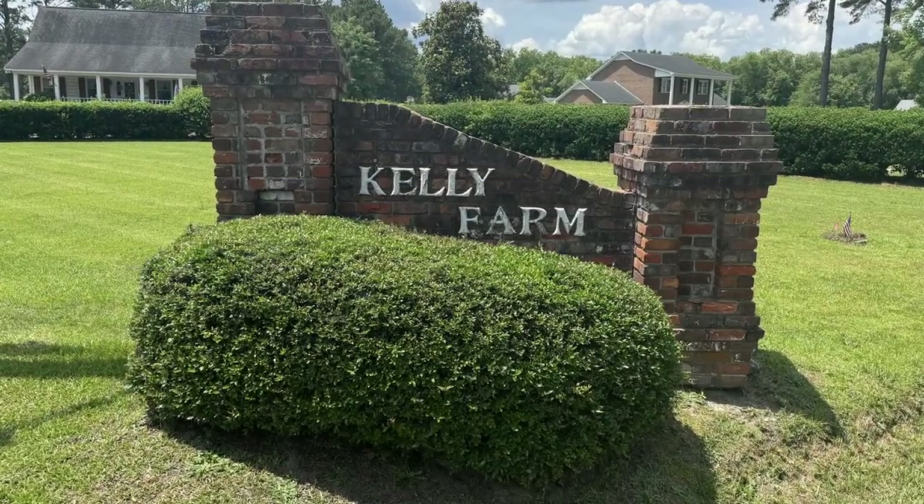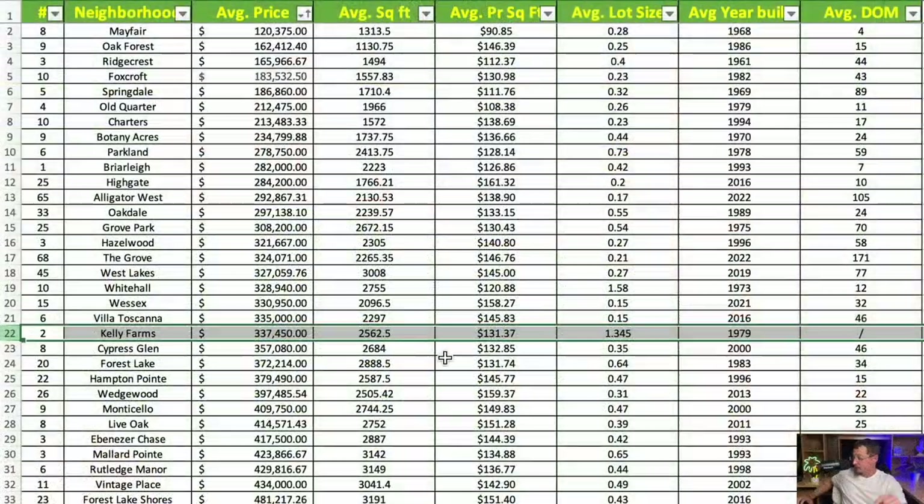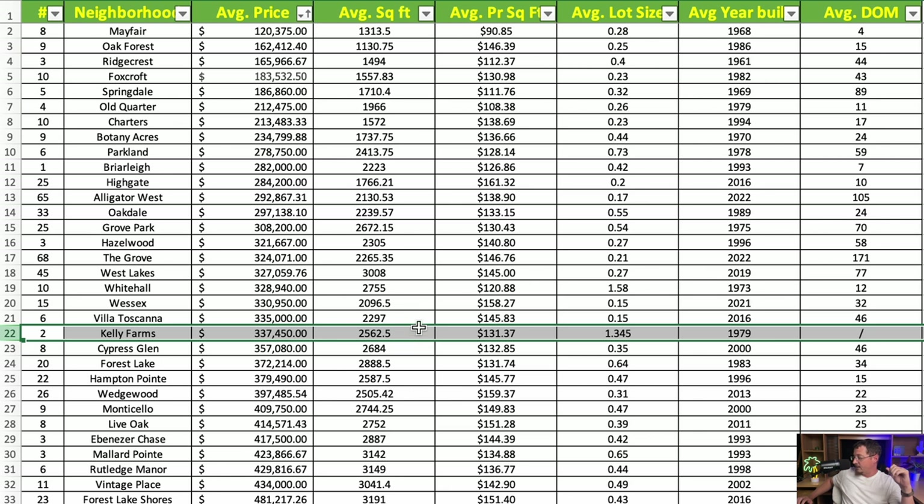Next is Kelly Farms — asterisk beside this one, we only had two homes to look at. Average price of those two homes was $337,450, with an average square footage of 2,562 square feet at $131.37 per square foot. The average lot size is the second largest on our list at 1.3 acres, with an average year built of 1979.